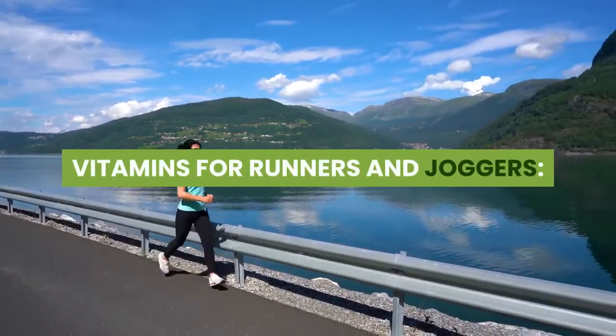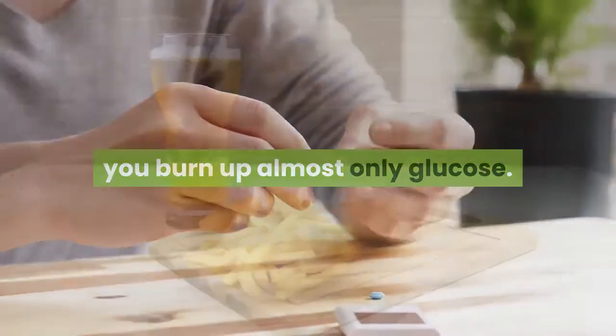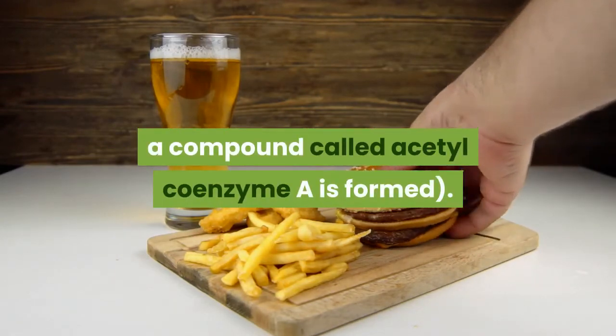Vitamins for runners and joggers. During the first 15 to 20 minutes of running, you burn up almost only glucose. The body then comes in with fats — lipids — for energy. Utilizing lipids for energy, a compound called acetyl coenzyme A is formed.